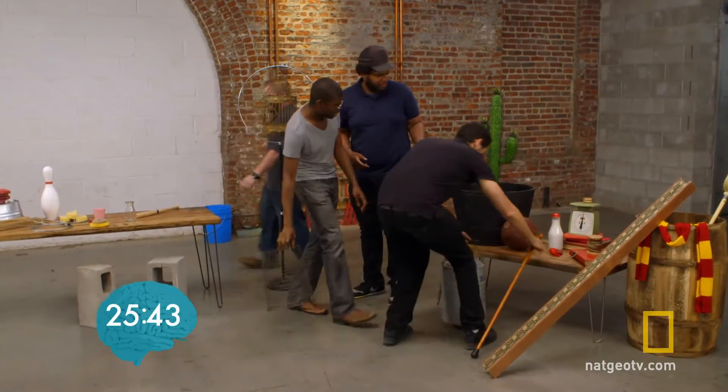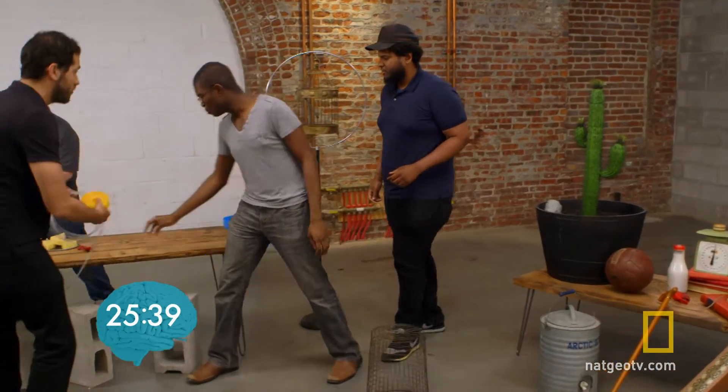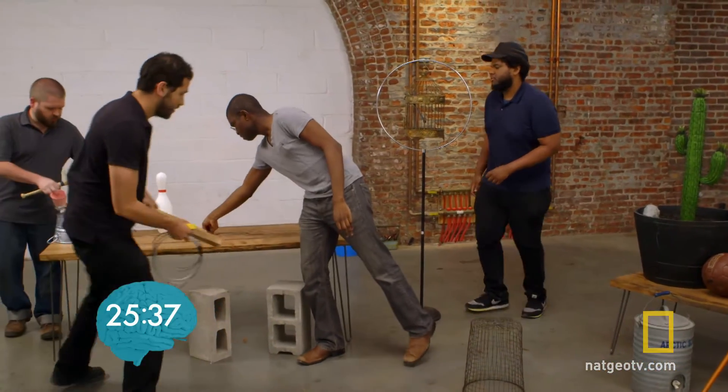The friends, on the other hand, seem to be having a hard time getting started. One suggests clearing a table to work on, while another nominates Calvin as the leader — though Calvin admits he doesn't know what he's doing.